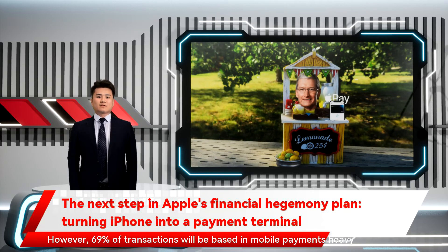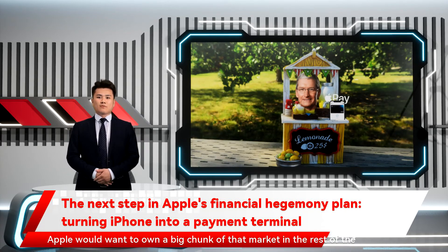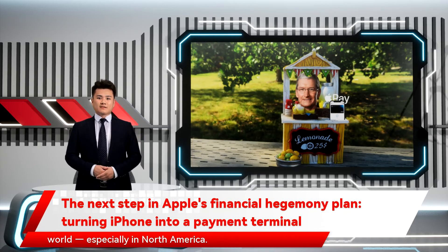However, 69% of transactions will be based in mobile payments-heavy markets such as India and China. Apple would want to own a big chunk of that market in the rest of the world, especially in North America.